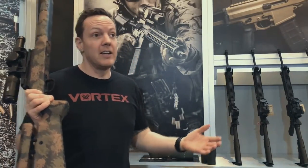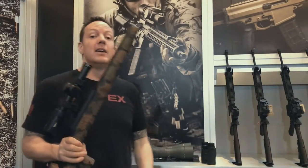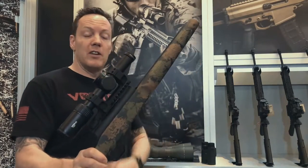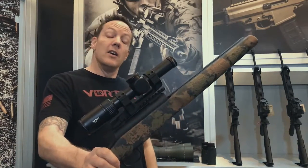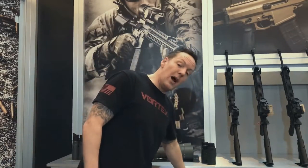Hey guys, it's Mark with Hawkeye Ordnance. I'm wrapping up SHOT Show finally because I'm exhausted. I'm actually down to my sneakers at this point because my boots are killing me. If you've all seen the video we dropped on Sunday, the Viper Gen 2 PST 1-6, which is awesome — but there's some other stuff that these guys are doing that you absolutely have to see.